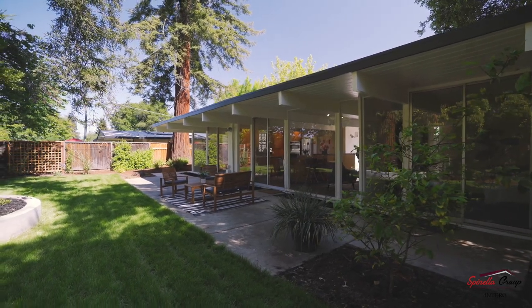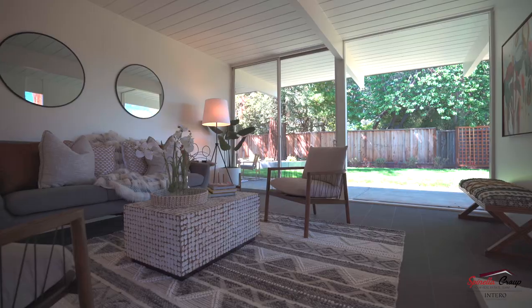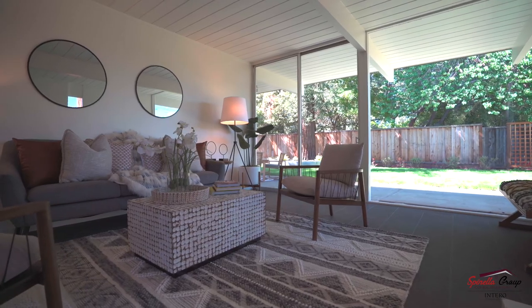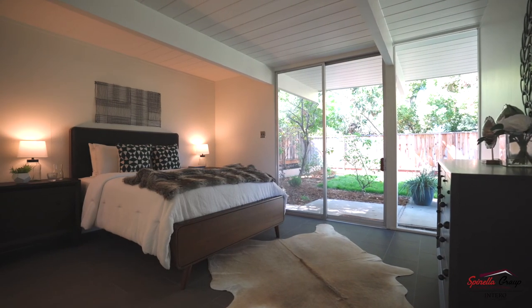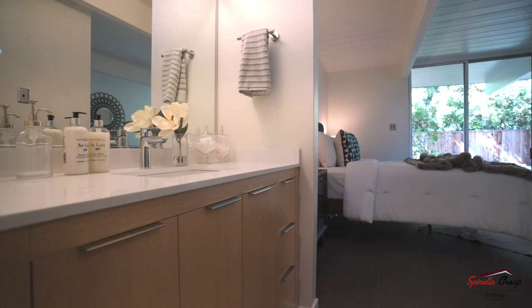Located in Sunnyvale, the heart of the Silicon Valley, inside of the Fairbrae subdivision, this beautiful single-family home was built in 1959 as a model home in order to display the best available living space. This home is turnkey and ready for its new owner.